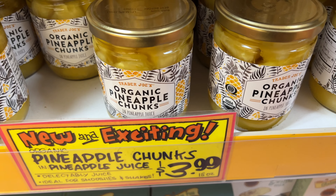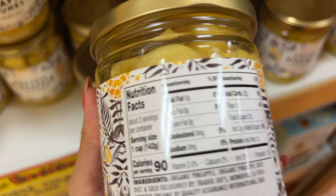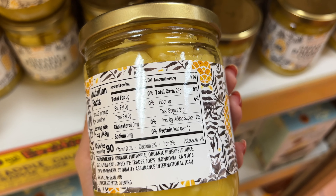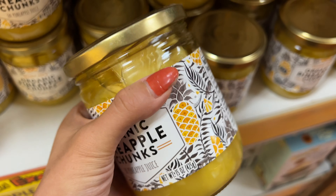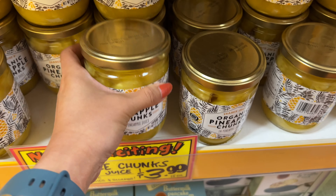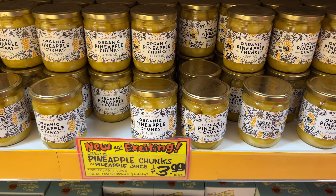We also saw this new item — organic pineapple chunks in pineapple juice. Initially I was going to get it, but then it had like 20-something grams of sugar, so I graciously put it back. I guess if you're baking a cake it would work out, but not just eating on its own.